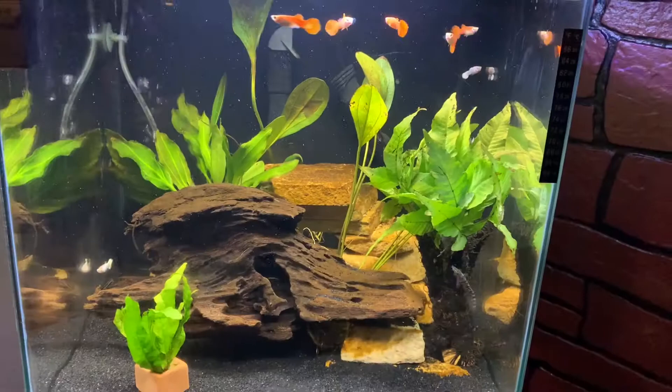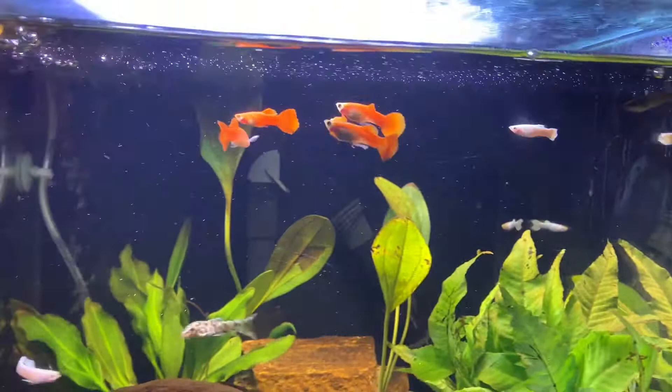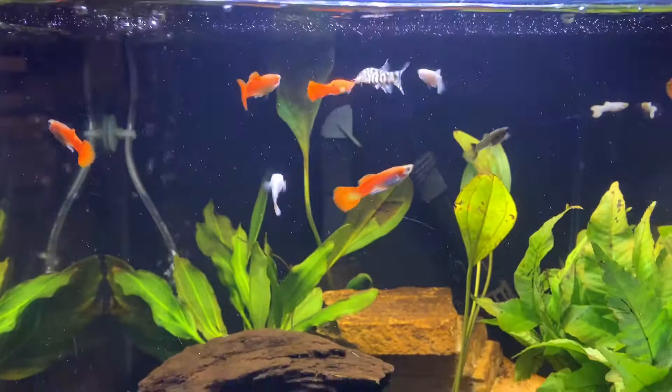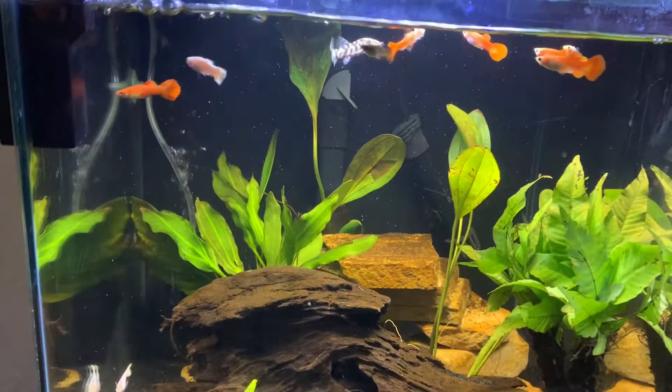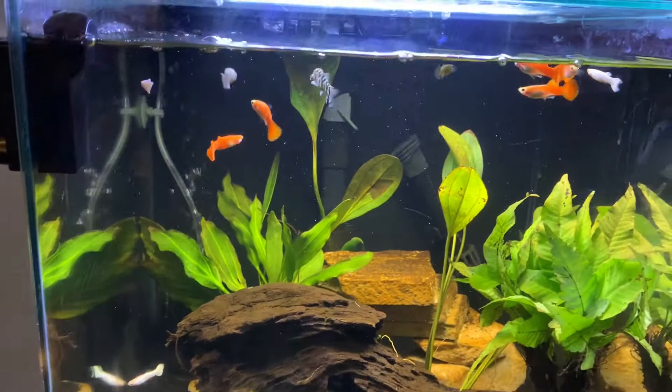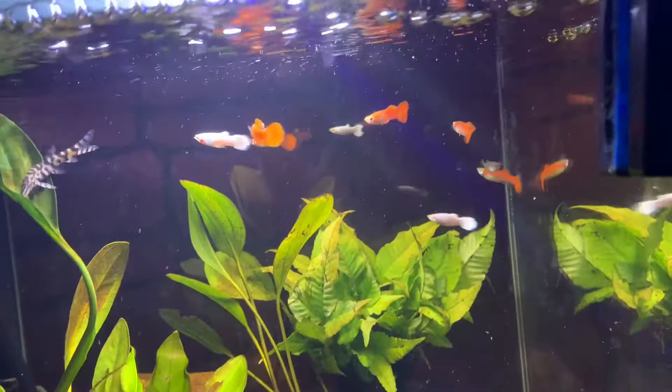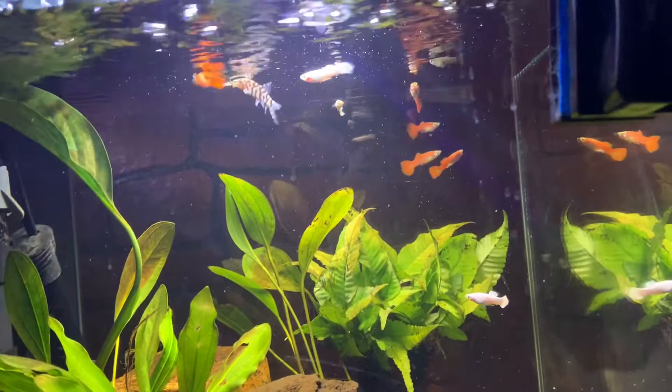I kind of had a feeling it was gonna look so nice and I'm very happy about it. My tank looks nice and clean and those colors are very awesome. I like the way they pop out with that black background — it looks very nice. My yoyo Loach is actually very excited to have more friends or something, because he's been chasing them around for a couple of minutes. I thought he was bothering them but not really — he actually just stopped a few hours later.